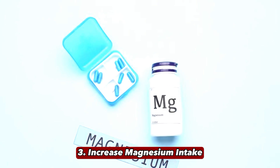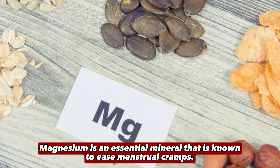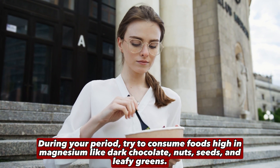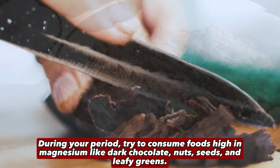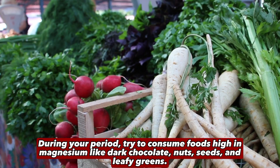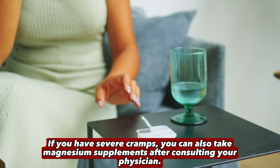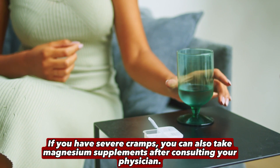3. Increase Magnesium Intake. Magnesium is an essential mineral that is known to ease menstrual cramps. During your period, try to consume foods high in magnesium like dark chocolate, nuts, seeds, and leafy greens. If you have severe cramps, you can also take magnesium supplements after consulting your physician.